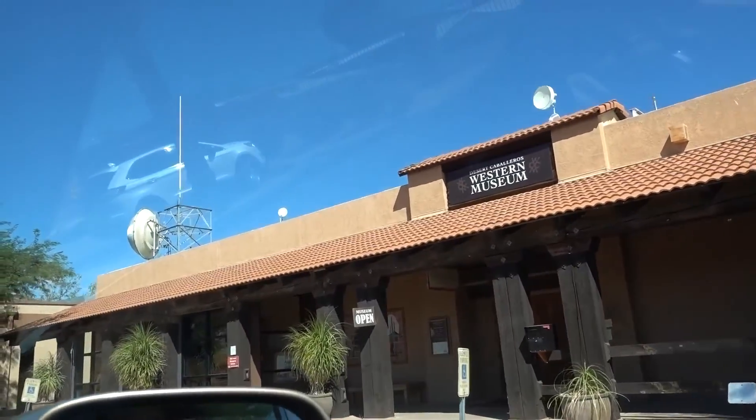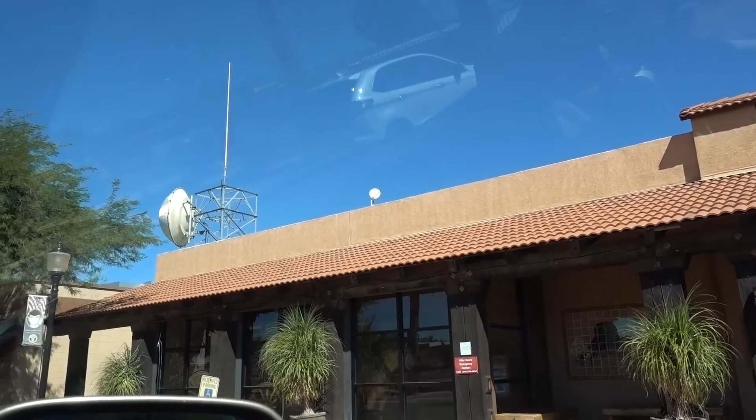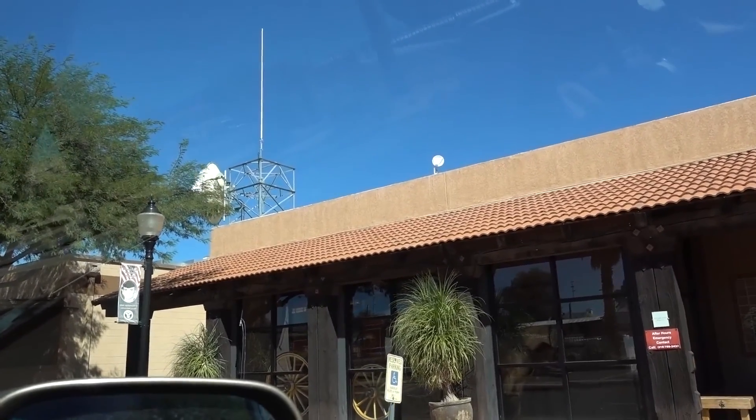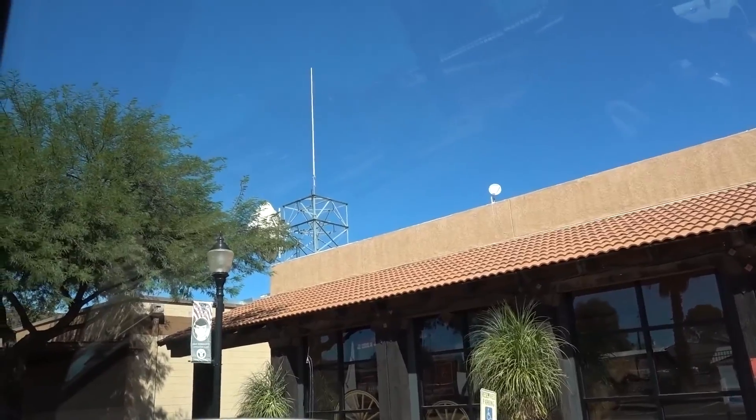What do you see? Western stuff? I don't know. Let's just... I don't know.